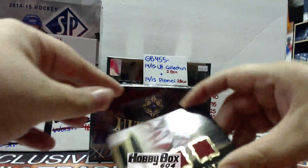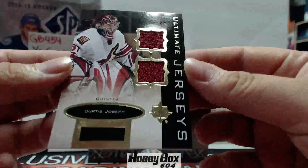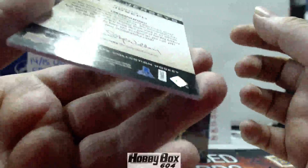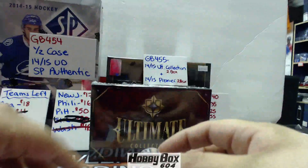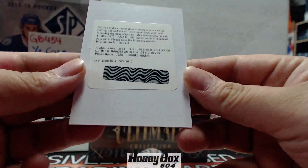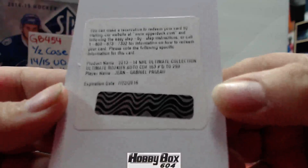And we have a Curtis Joseph Ultimate jersey for the Coyotes, not numbered or anything. And then we have a Jean-Gabriel Pageau Ultimate Rookie Auto out of 299 — that's Ottawa, and that goes to Ottawa.